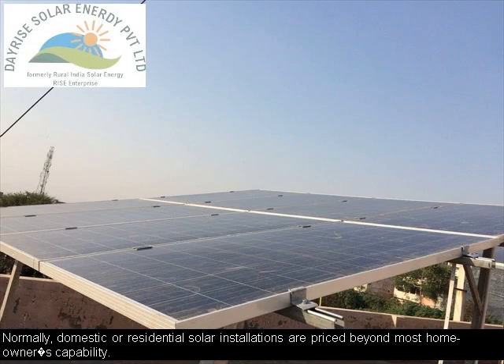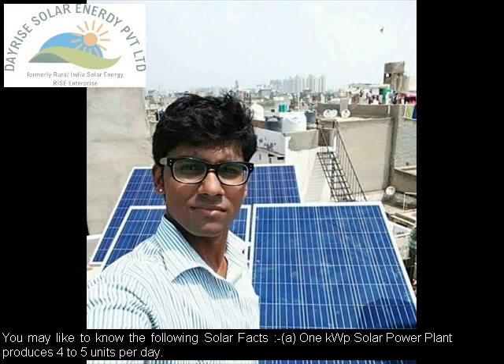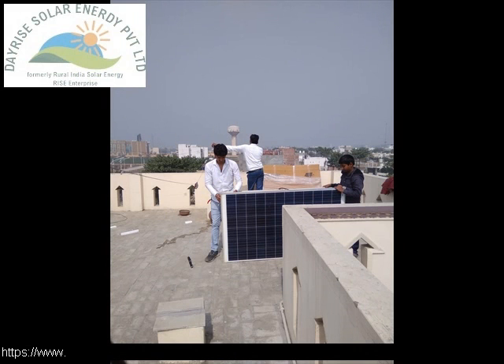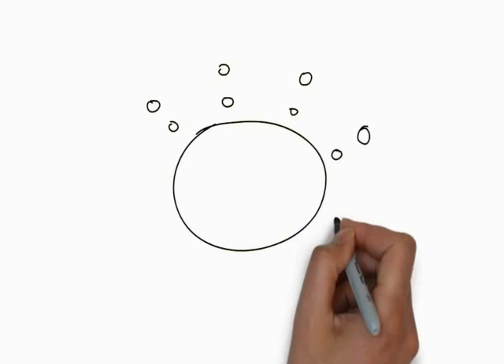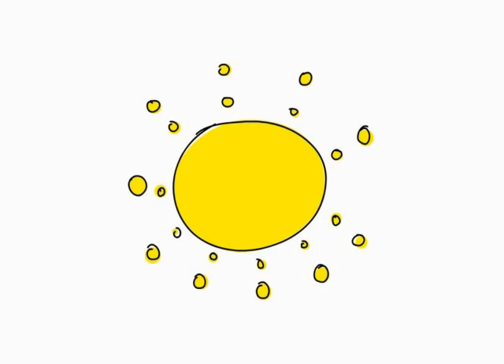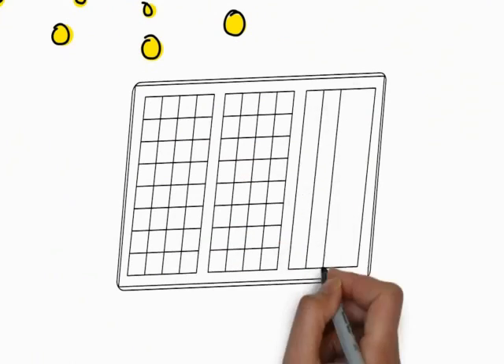A hybrid rooftop solar power plant may be installed at a slightly higher cost since it requires a hybrid inverter with dual capacity — for captive use as well as exporting to the grid. An off-grid rooftop solar power plant is relatively cheaper than on-grid and hybrid types since the inverter is standalone and does not inject surplus electricity into the DISCOMS grid. To maximize solar panel output, panels must be angled facing southward and tilted at 28 degrees in a shadow-free area in most parts of India.